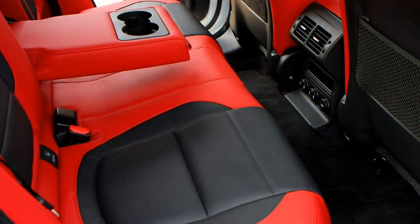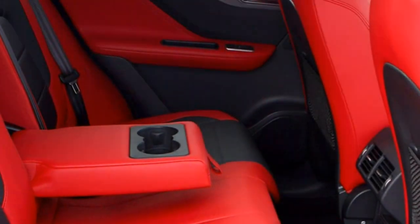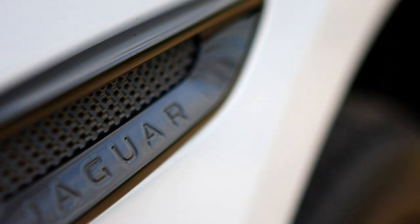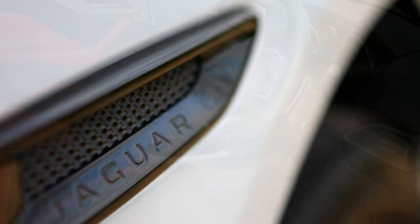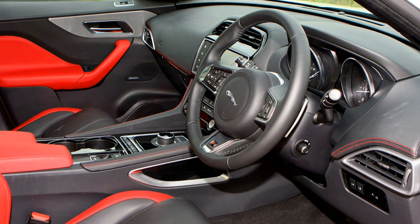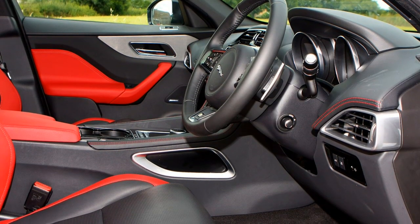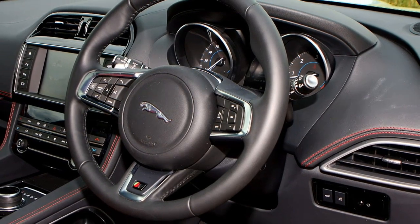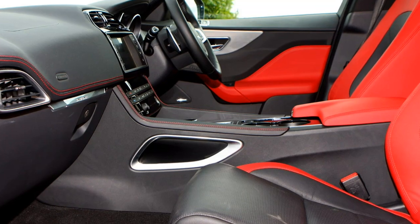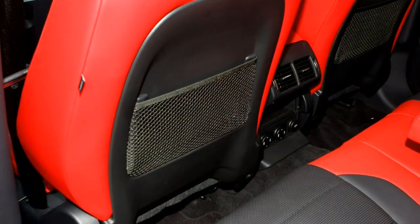Jaguar F-Pace gadgets and technology. Jaguar's InControl Touch Pro multimedia system is a significant leap above the firm's earlier offerings and represents a big step forward in responsiveness. It's not quite the cutting edge of what's available, though. In-car Wi-Fi and a number of apps are on hand to make best use of the car's systems, while other clever features include an Activity Key — a waterproof, wearable car key — along with a powered tailgate, which is standard on all models.